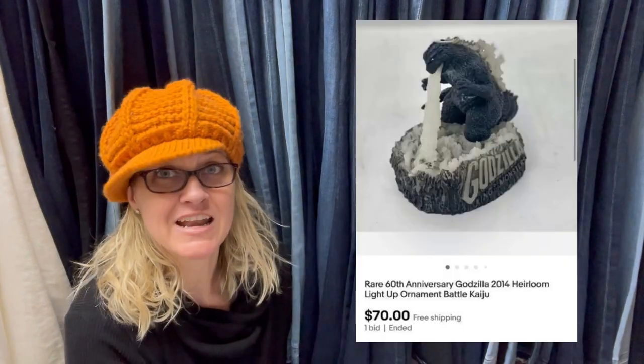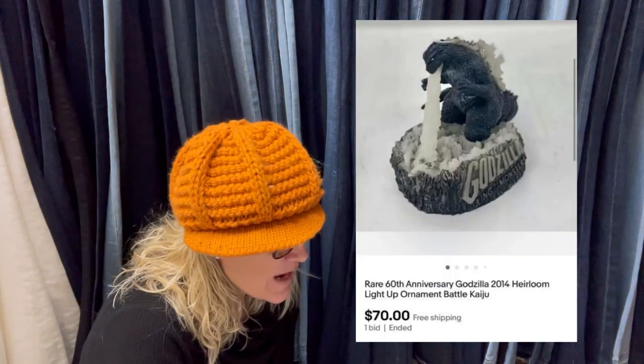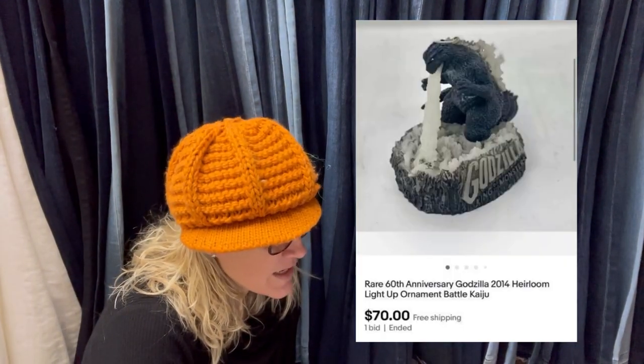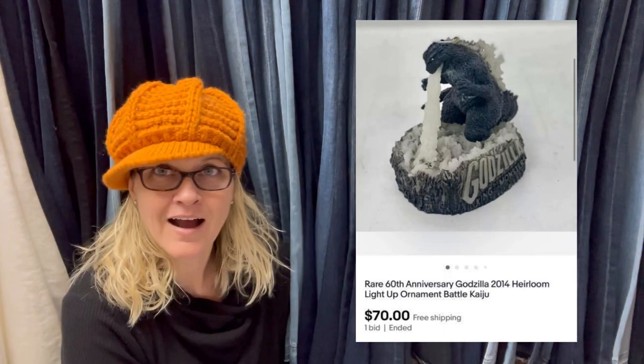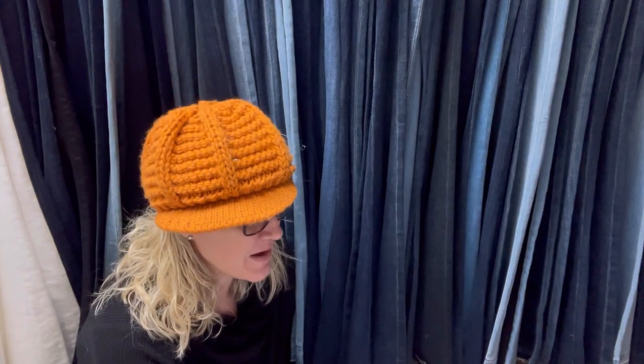Got this at Value Village for three bucks and it sold in seven days. It is a rare 60th anniversary Godzilla 2014 heirloom light-up ornament. How cool is that? Sold for $70.